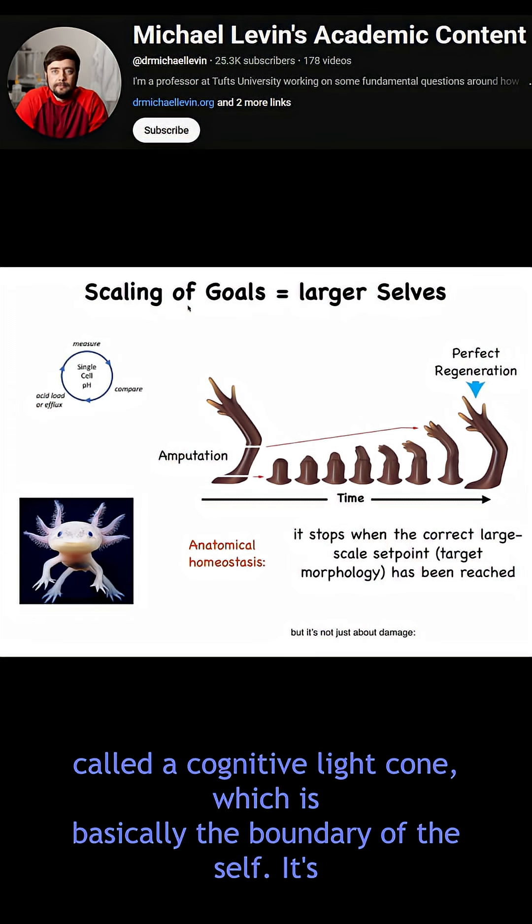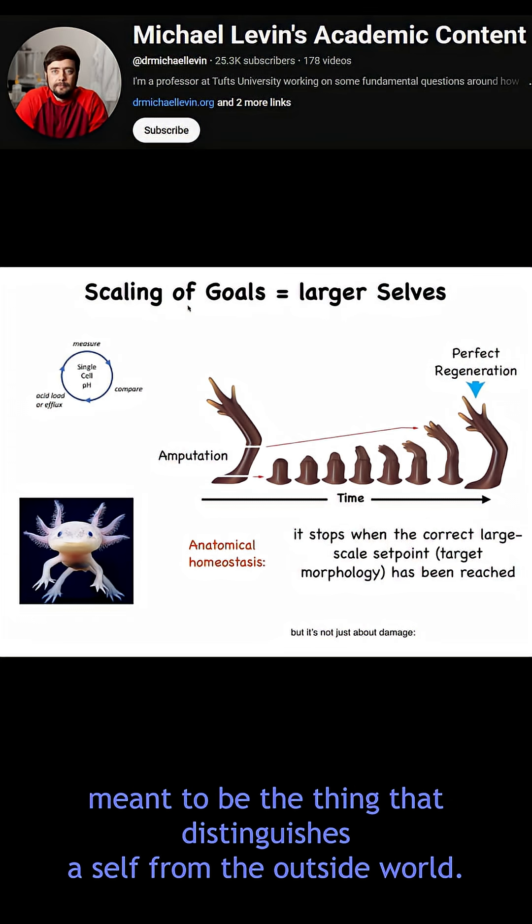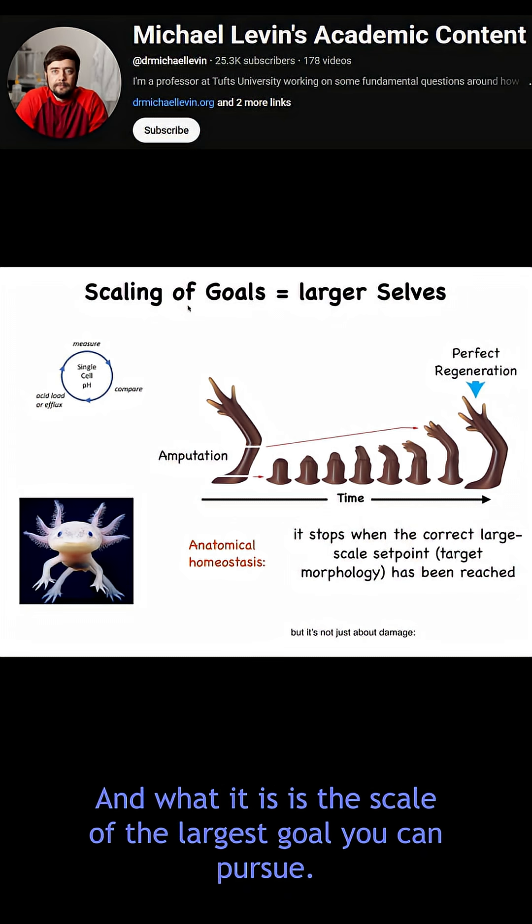I coined this thing called the cognitive light cone, which is basically the boundary of the self. It's meant to be the thing that distinguishes the self from the outside world. And what it is, is the scale of the largest goal you can pursue.